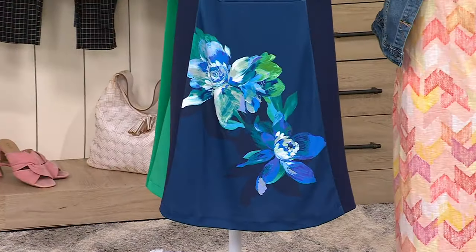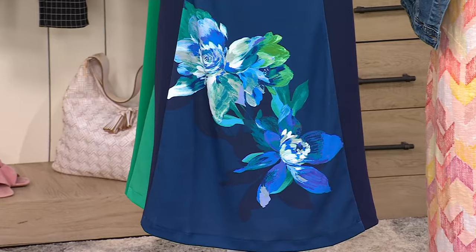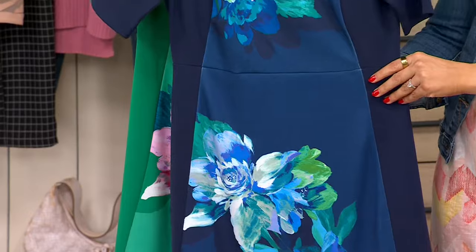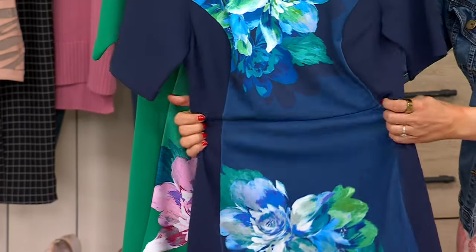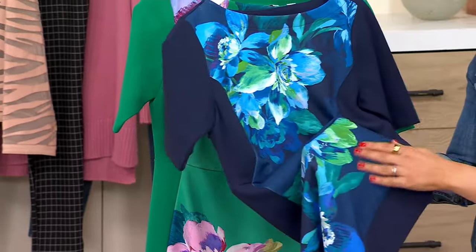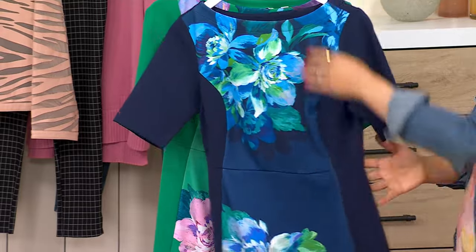Placement prints are really big this season, and Isaac does it beautifully in this figure-flattering dress that I know probably looks like a very chic woven. No — it is a stunning textured crepe that's going to give you comfort and an incredible fit.